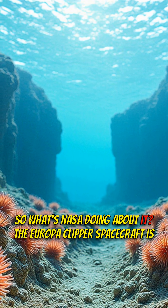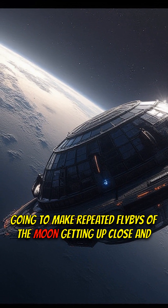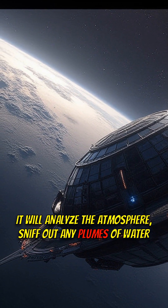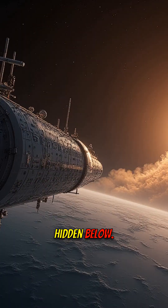So what's NASA doing about it? The Europa Clipper spacecraft is going to make repeated flybys of the moon, getting up close and personal. It will analyze the atmosphere, sniff out any plumes of water erupting from the surface, and collect data about the ocean hidden below.